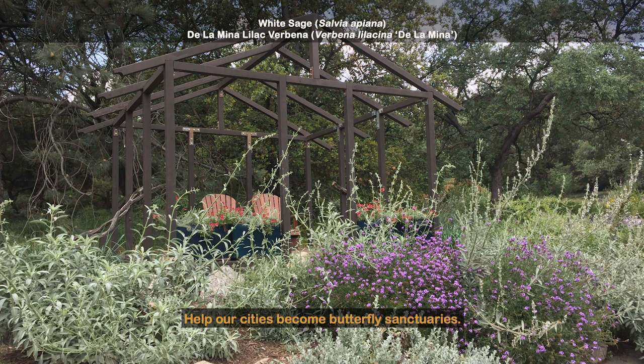Help our cities become butterfly sanctuaries. For habitat and water savings, plant native. Every yard counts.